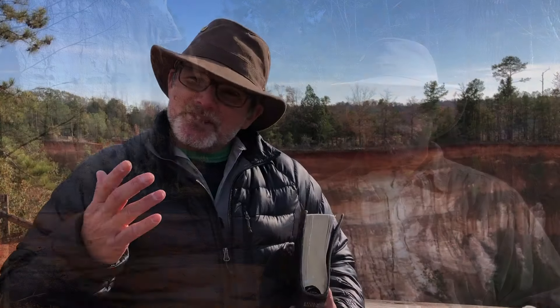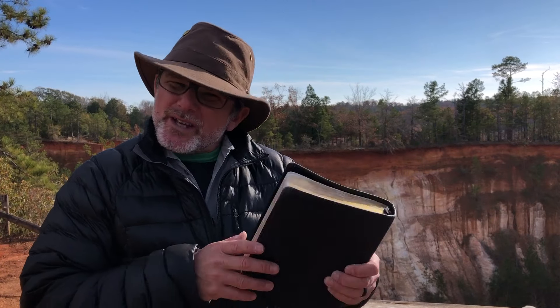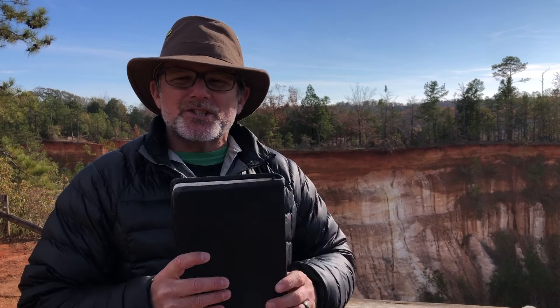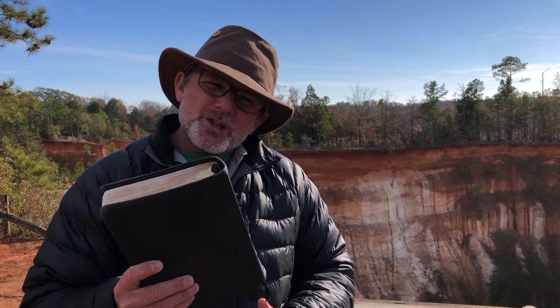If nobody witnessed the formation of this canyon, hardly anyone would have believed it. Similar to the eyewitness account of the formation of Providence Canyon, we have a historical record — an eyewitness account of history from the very beginning — the Word of God, written by the one who was there, the Creator Jesus Christ. We can trust those early events: creation, the fall, the flood, the Tower of Babel — all as real recorded history found on a biblical timeline and confirmed by science.